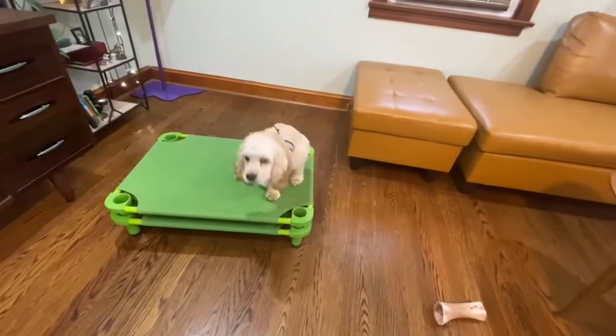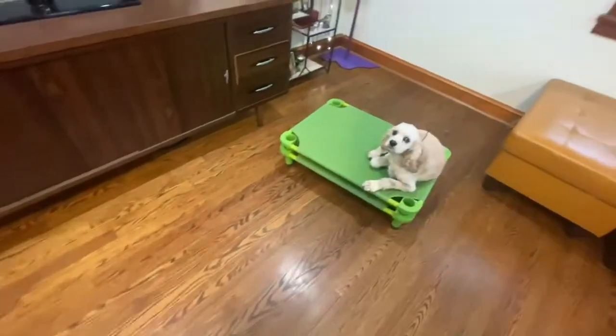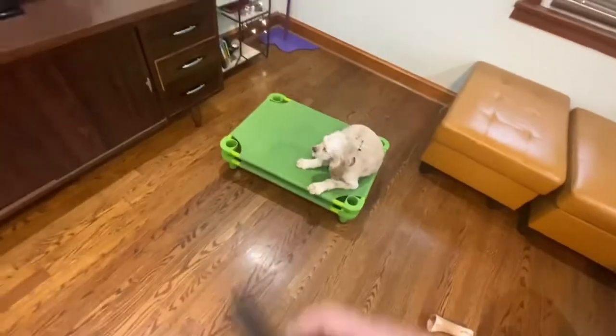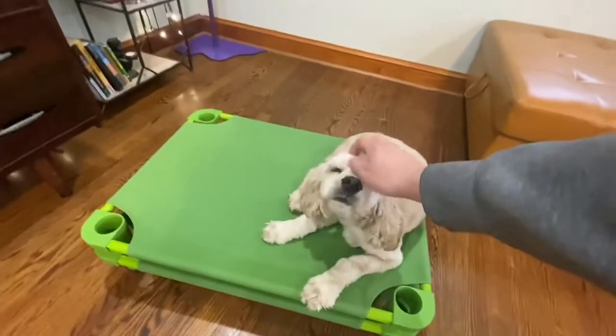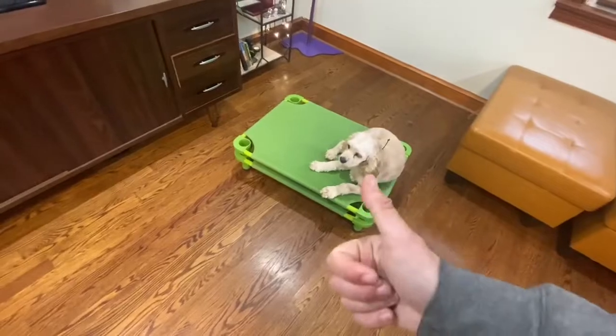She gets on there and lies down. If she doesn't lie down I'll tell her 'down' and tap. If I say 'place' and point and she comes right here and lies down, I'll say 'place' again and tap and point to get her on there. I'll correct her for choosing to blow off my command and do things her own way — very creative but not right — and then I'll direct her back up there. Correct and then direct.